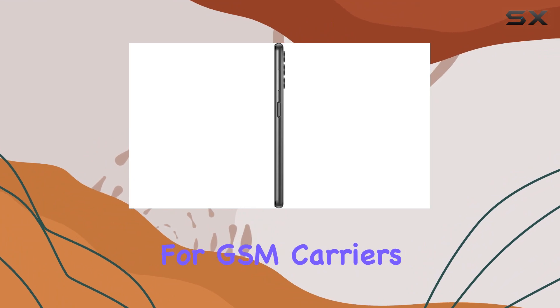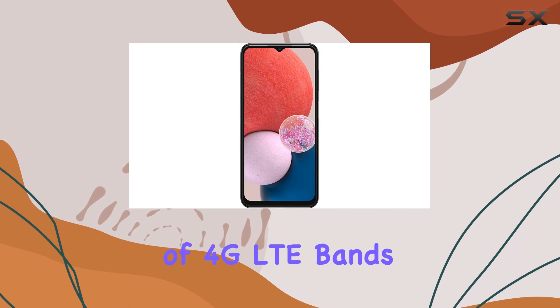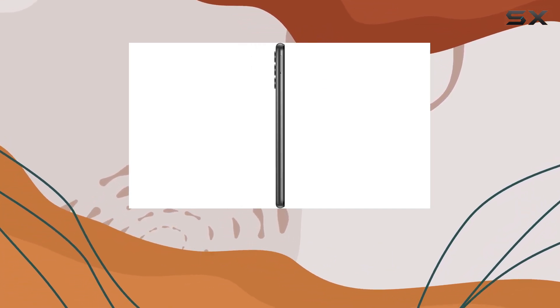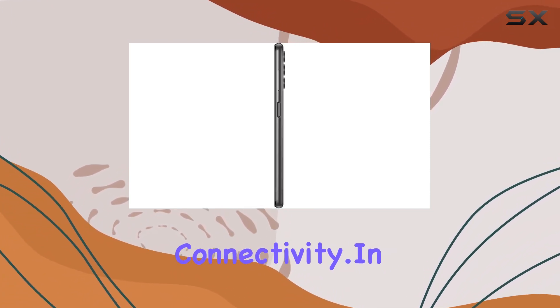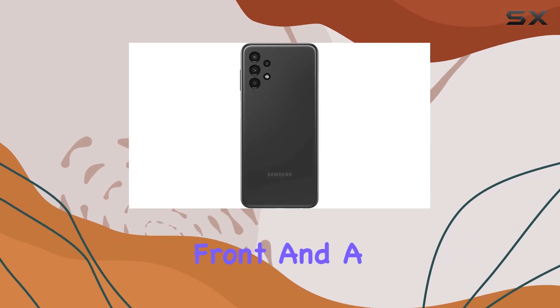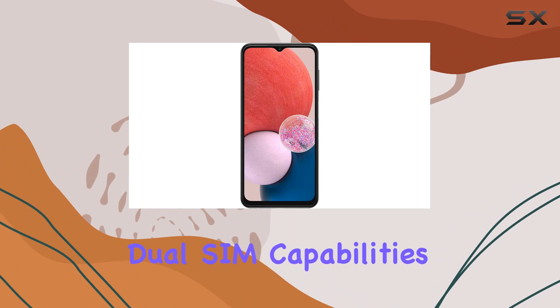It's important to note that this phone is factory unlocked for GSM carriers and is not compatible with CDMA carriers. The inclusion of LTE bands 1, 3, 5, 7, 8, 20, 28, 38, 40, and 41 ensures reliable connectivity. In terms of design, the A13 sports a sleek look with a glass front and a plastic back and frame.